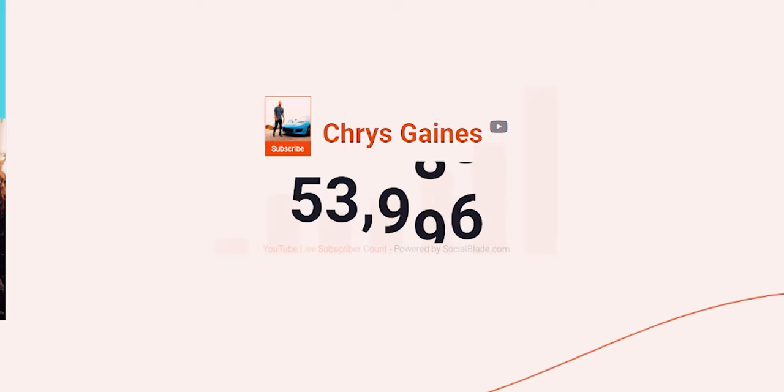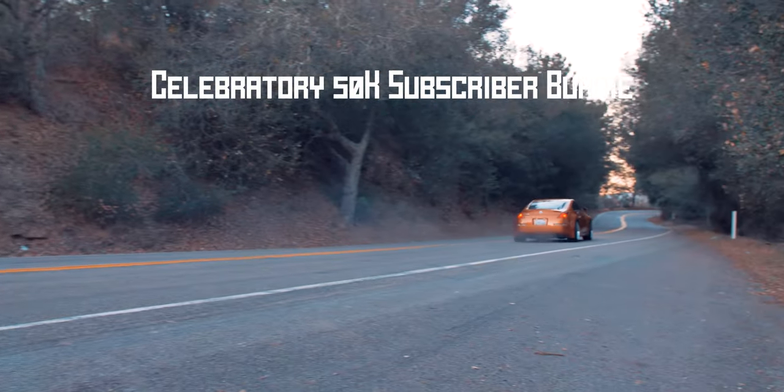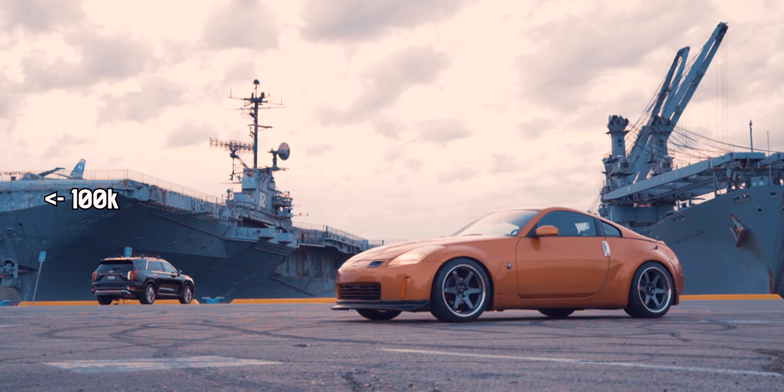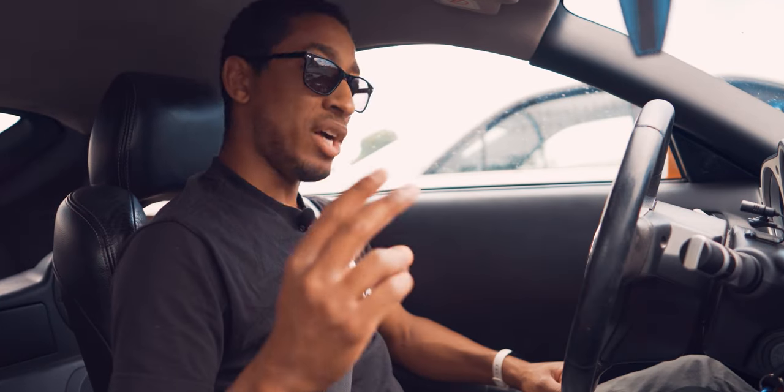We just hit 50,000 subscribers on YouTube - it feels literally out of nowhere. I wanted to say a huge thank you to each and every one of you who watches my videos, likes, has subscribed, and has been supporting me on this journey. We're now on the road to 100K. Stick around if you want to see me do more stuff to the Z, do more car experiments, or watch us build the E36. Don't forget to follow me on TikTok and Instagram at Chris Gaines. Until next time, onwards and upwards.